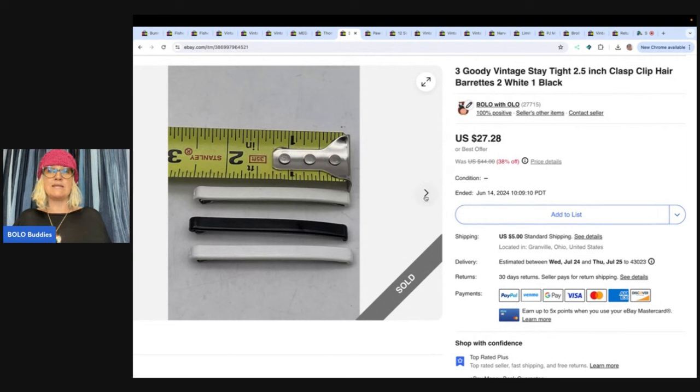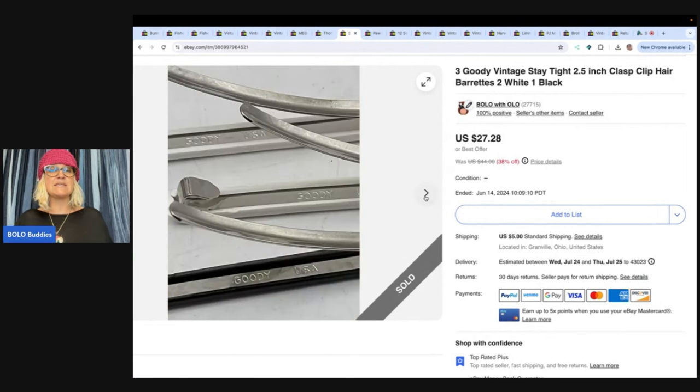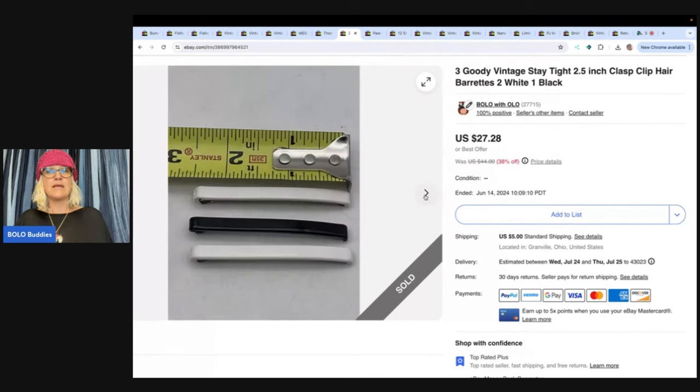These are Goody brand vintage stay-tight barrettes. You can see they are signed — if they are signed, make sure you include that in your photograph. I sold these very quickly for $22 and the buyer paid shipping.